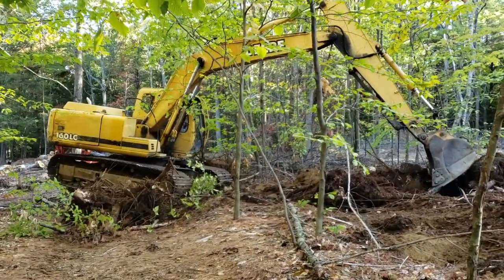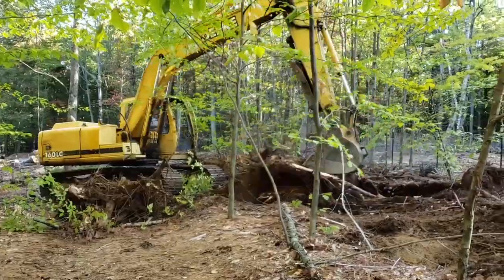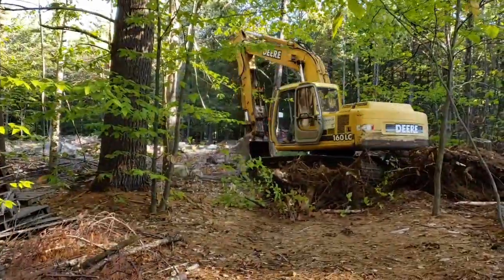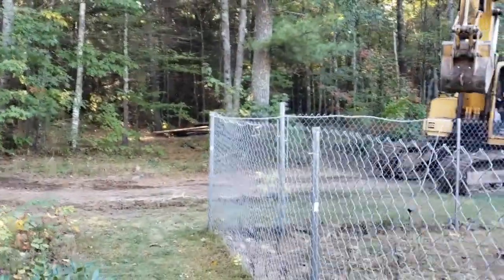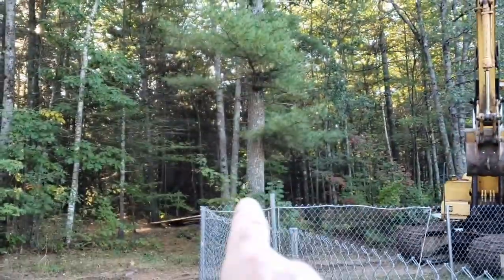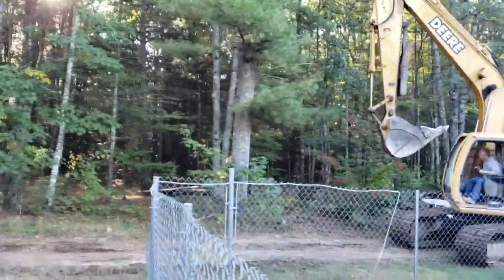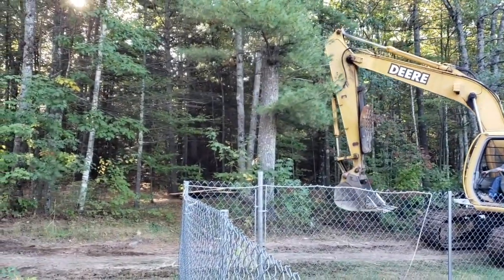Using the weight of the machine to pull it. With all the trees I've taken down, I wasn't comfortable cutting that pine right there down. So Darren's going to go and knock it down with the excavator for me, and then I'll cut it up and get it out of the way.